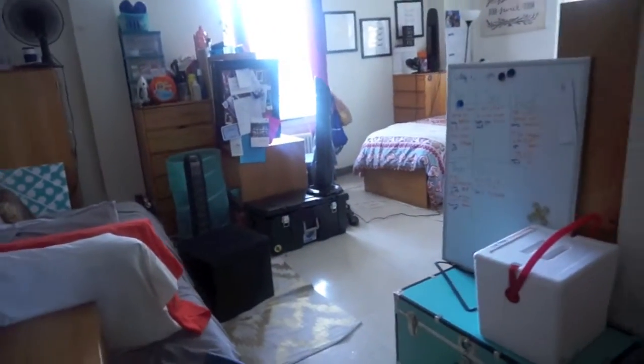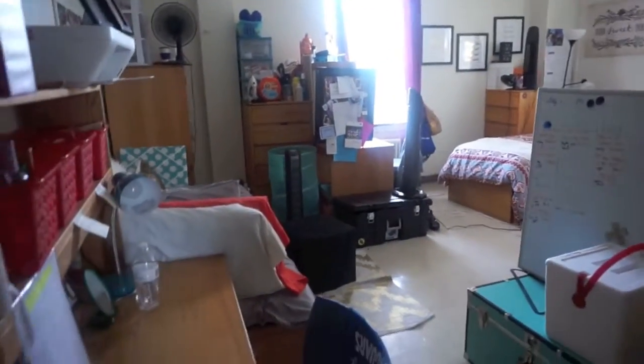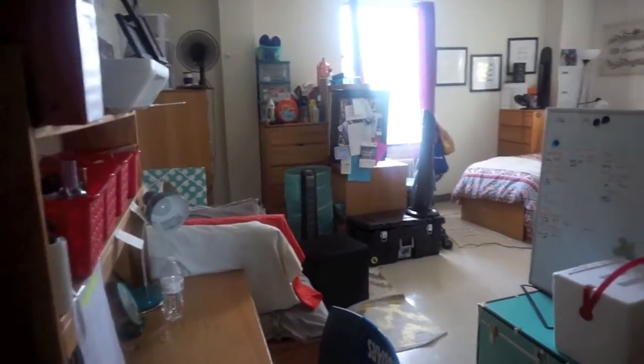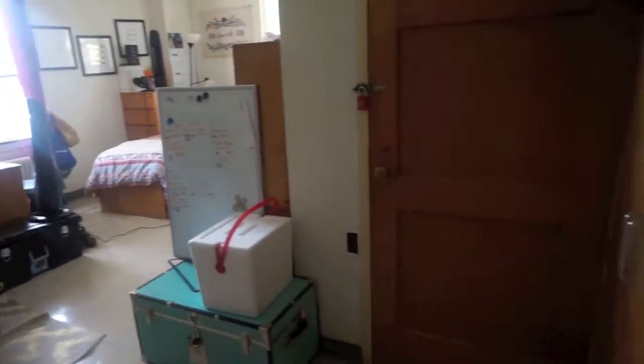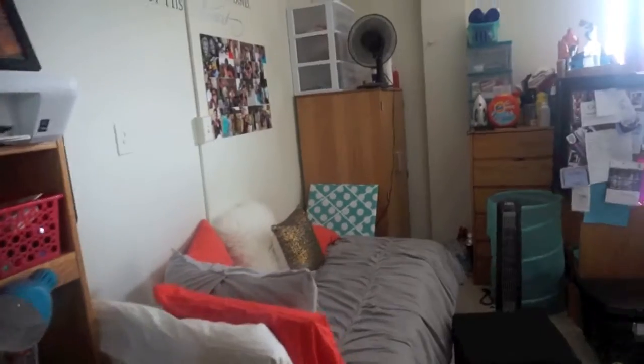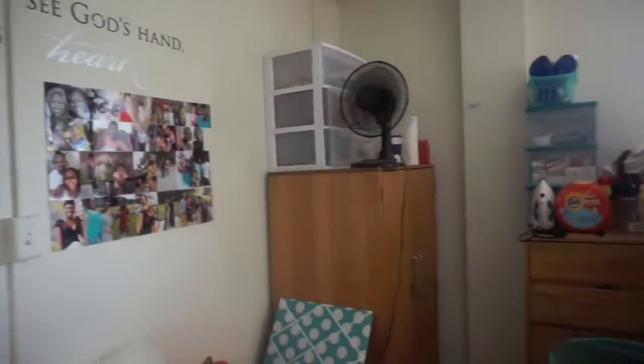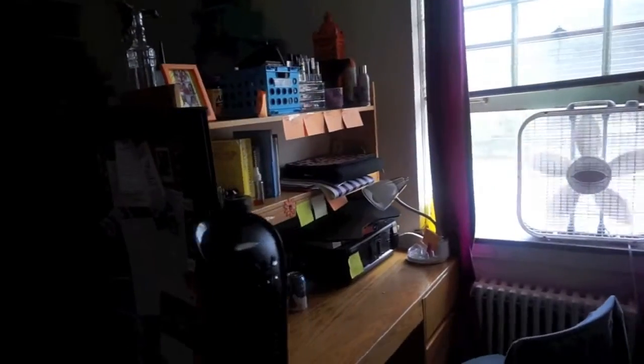This is our room tour — this is what it looks like as soon as you walk in. This is a three-bedroom area; I stay in a quint so I'm just gonna give you a little round tour. This is Bree's side, my roommate, and then this side over here is Kelsey's area.